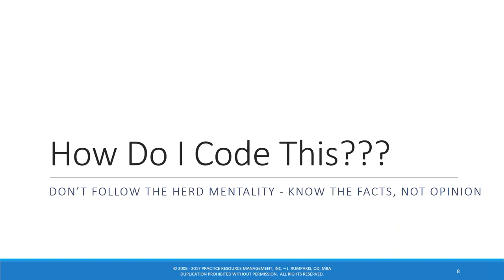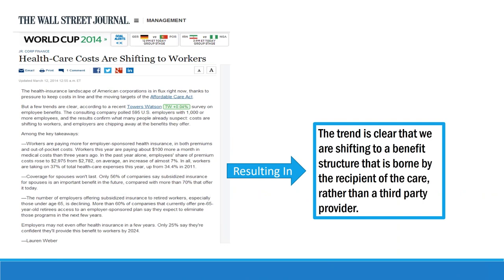Most of the time it's following the herd mentality. You hear a lot of people doing something and you say, 'I'm going to do that.' Or you hear somebody talking at a conference about a certain behavior and adopt it in your practice. It's important to know the facts and not follow somebody's opinion — even my opinion. My opinion is worth nothing, but the resources and references my opinions are based on mean everything.